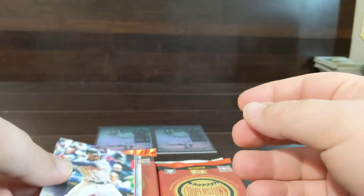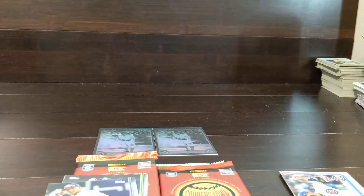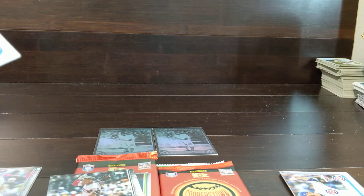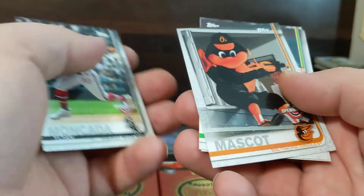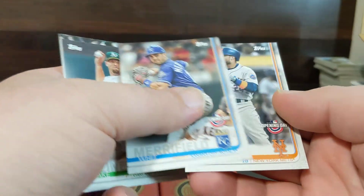Here's an Acuna gold cup and a Gleyber Torres right behind him. Pretty decent there. Whitmer Field.